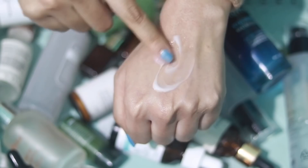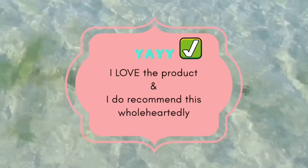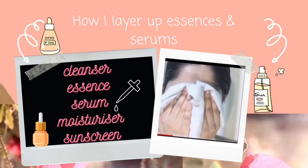I have spoken about 25 serums and essences that I have tried throughout the years, and I have divided this into three categories. In the first category we have a 'yes,' which means I love the performance and the ingredients and I do recommend these products. The second category is 'no,' which means I dislike the performance and the ingredients both. The third category means I like the ingredients but it didn't work on my skin.